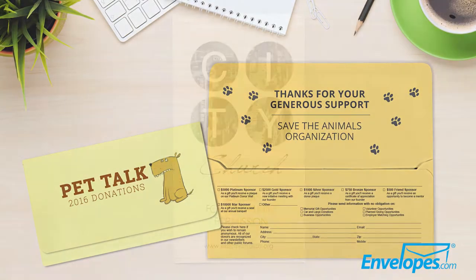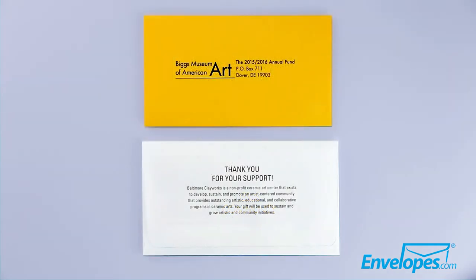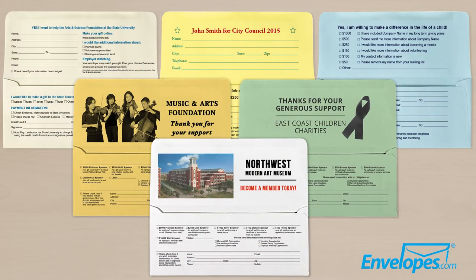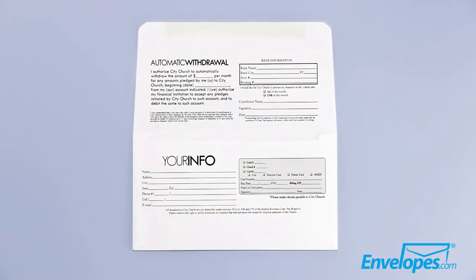Attention organizations: receive more donations with high-quality, more professional-looking remittance envelopes that are also affordable. Envelopes.com offers a variety of envelope types, colors, and printing services, so you can make sure that your envelopes stand out.